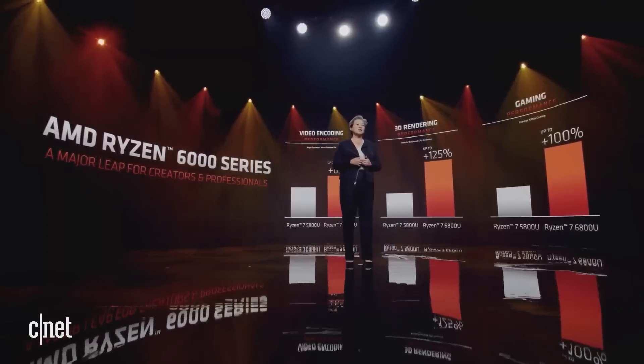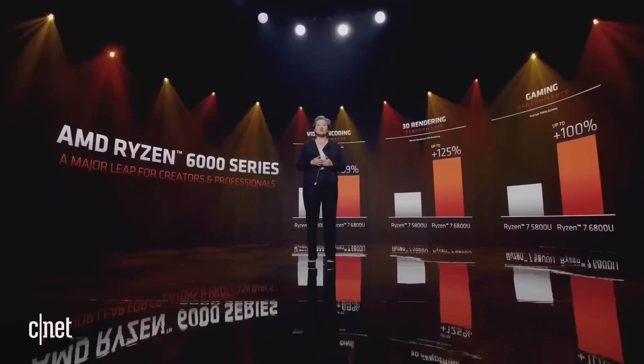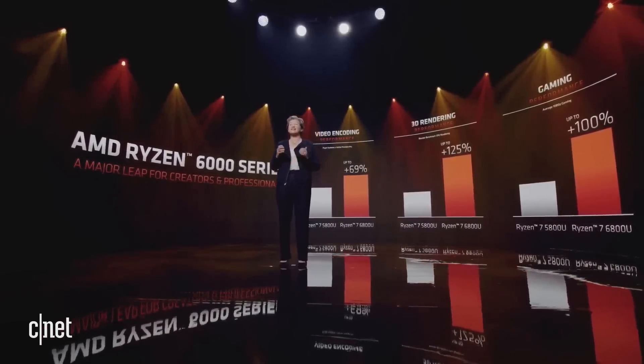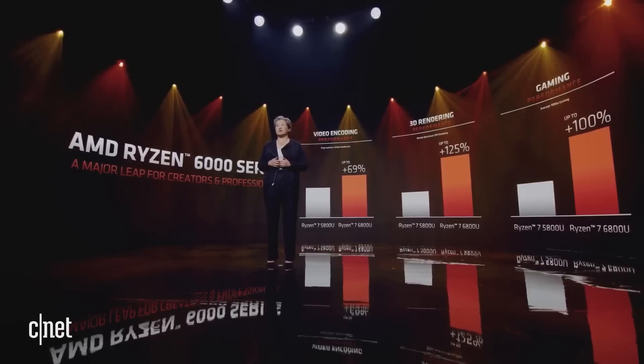Looking at application performance compared to our prior generation, Ryzen 6000 APUs deliver up to 69% faster video editing, more than double the 3D rendering performance, and double the 1080p gaming performance.